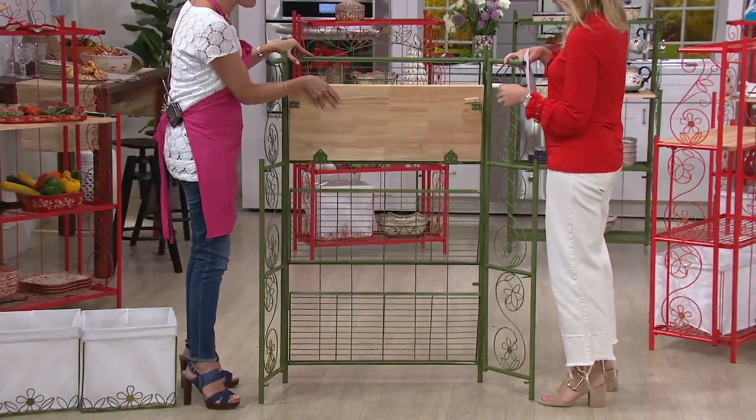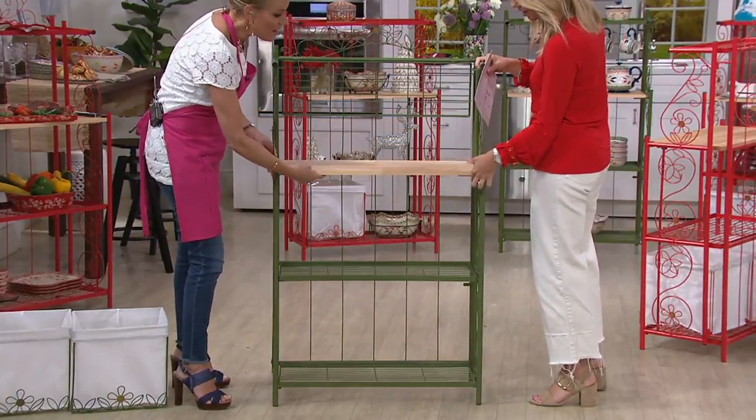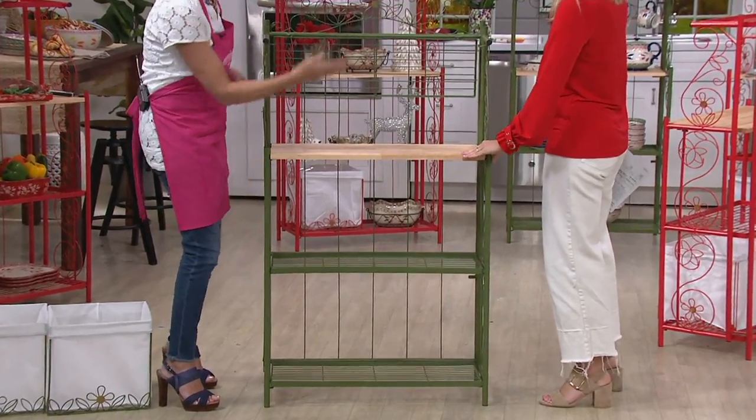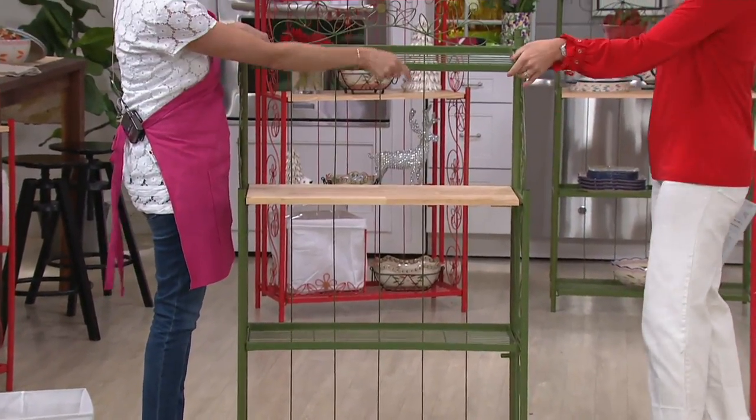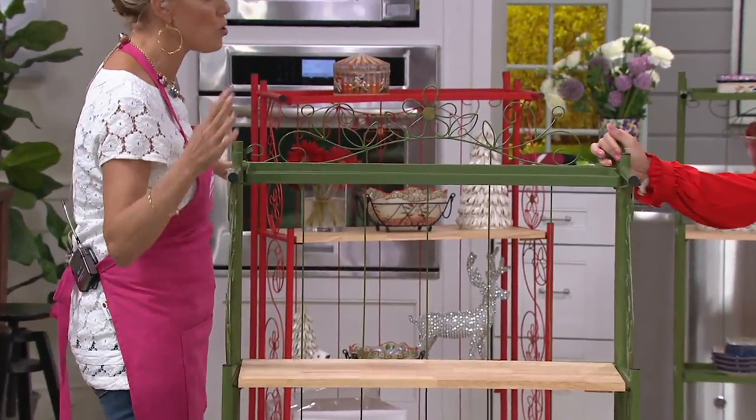To open it, all you're going to do is open this up and then push it in a little. See how there's a tongue and groove right there so it can find where it rests. It's so easy. Then you take your top one — and look at that — super easy.